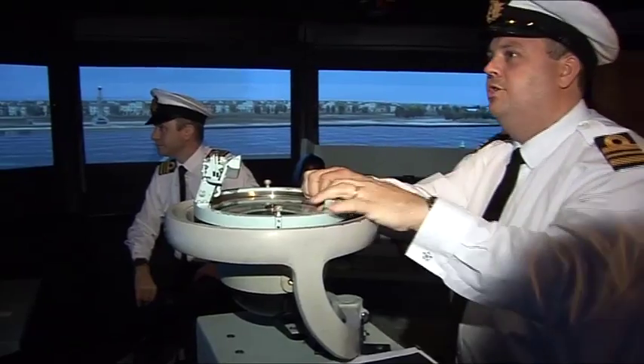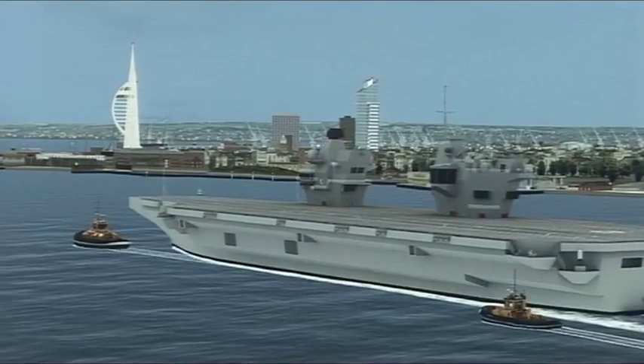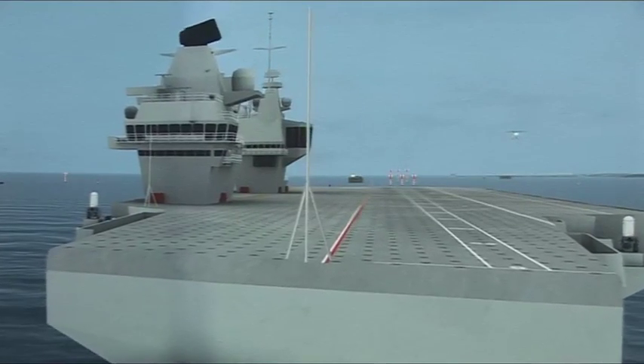One cable to wheel over, check quarters. This Royal Navy simulator shows what HMS Queen Elizabeth will look like when she arrives in Portsmouth in 2017.